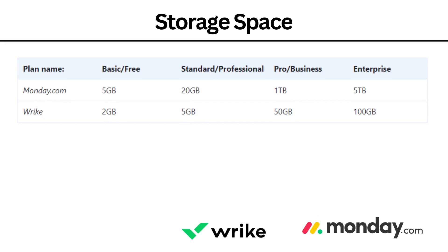Storage space. Both of these have a basic free plan — Monday.com has 5GB, while Wrike has 2GB. The Standard and Professional tiers offer 20GB, and Pro, Business, and Enterprise plans have up to 5TB, while Wrike has only 100GB. That is a massive difference.